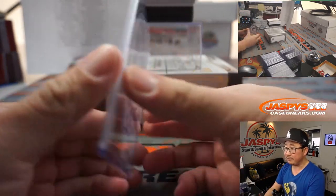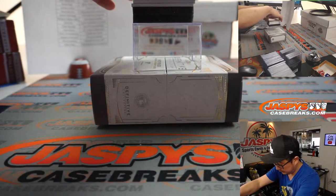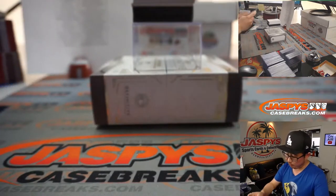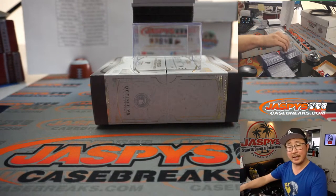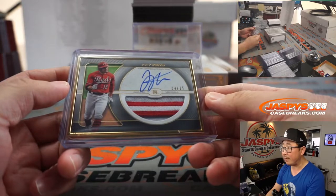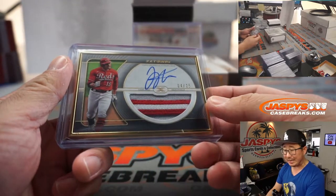35 out of 50. The Gold Frame Joey Votto — 3-color patch and autograph, 4 out of 25. Randy, I'll answer that question after I finish this definitive break. 4 out of 25, Joey Votto Gold Frame autograph — Votto-matic. Redlegs, Steve Locke.